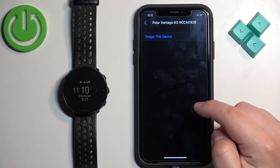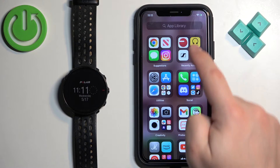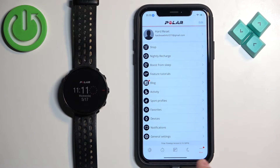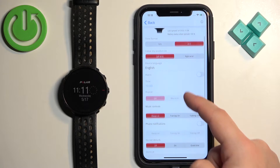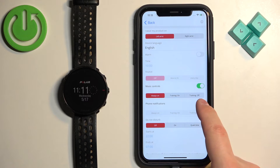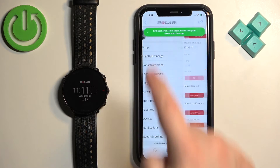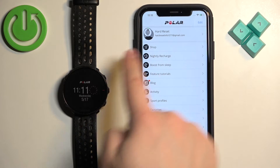If it's the same for you, we need to close Settings and open the Polar Flow application. Tap on More, then tap on Devices. On this page you should see the Polar Vantage M2. Scroll down and find the Phone Notifications option and enable it. Then go back to the menu and the watch should start syncing with your phone.